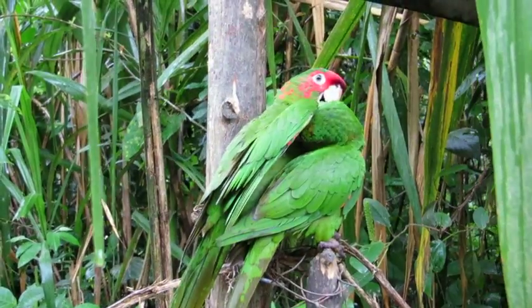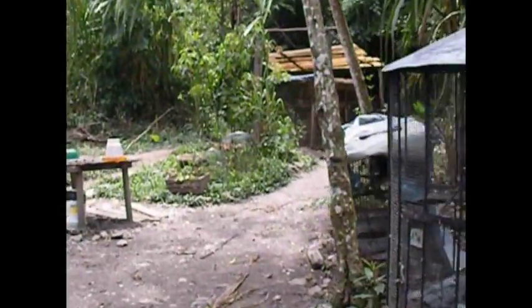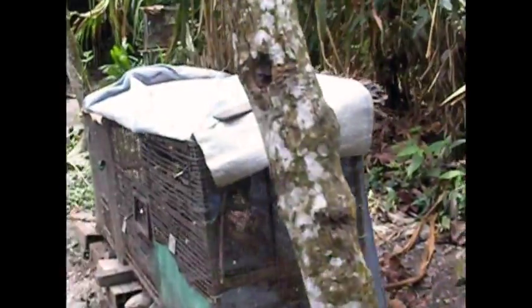These birds arrive in a terrible state with poor health, rescued from the black market and cold higher altitudes of Bolivia. Currently we do the best we can by providing good diet, veterinary care and enrichment, but the birds' housing is old, small and not enough.